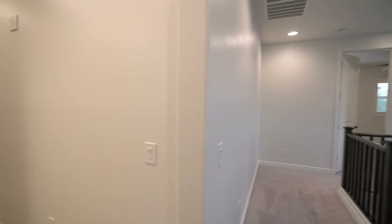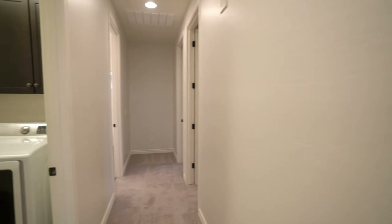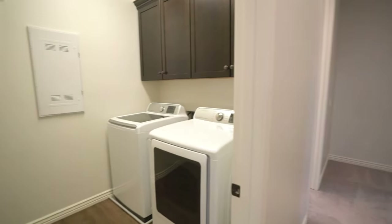On the second level, you will find a laundry room with additional cabinets plus a washer and dryer.